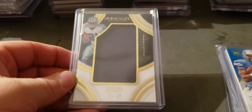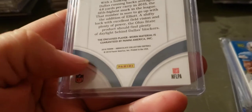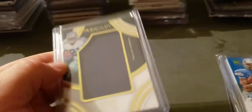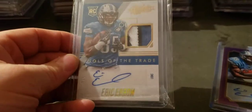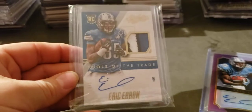Zeke Elliott Immaculate — it's 2016 so rookie year — jumbo jersey, 12 of 49. Eric Ebron absolute patch auto rookie year, three of five.